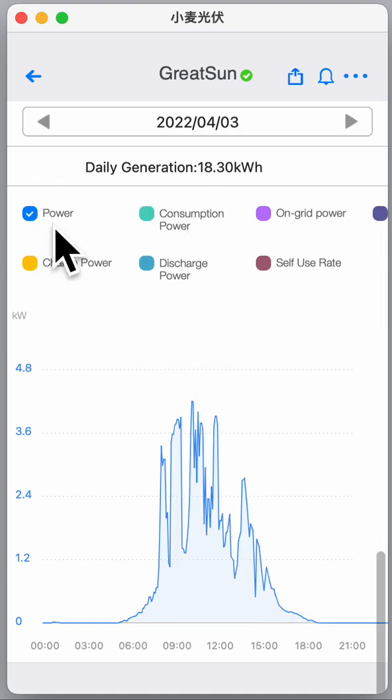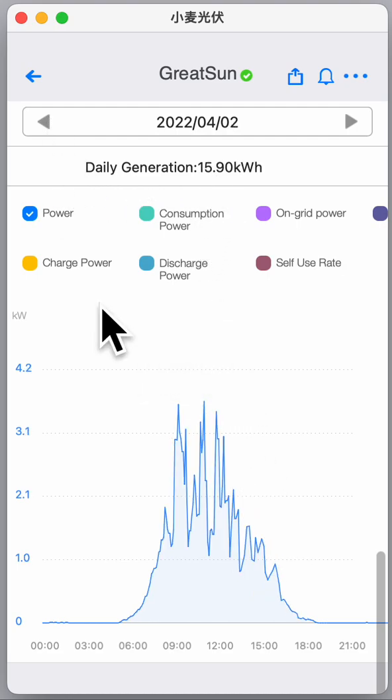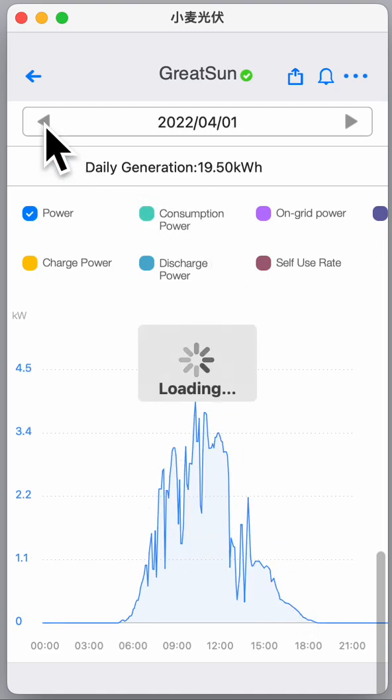Yesterday was also very cloudy and it was 18 kilowatts. The day before was even more cloudy but still nearly 16 kilowatts, and the first two days were 19 kilowatts. This drop in the graph doesn't mean it got more cloudy.